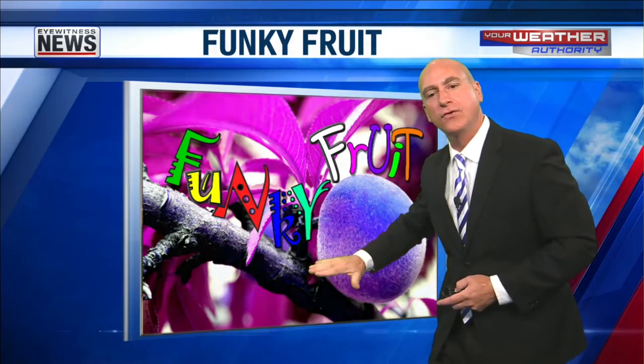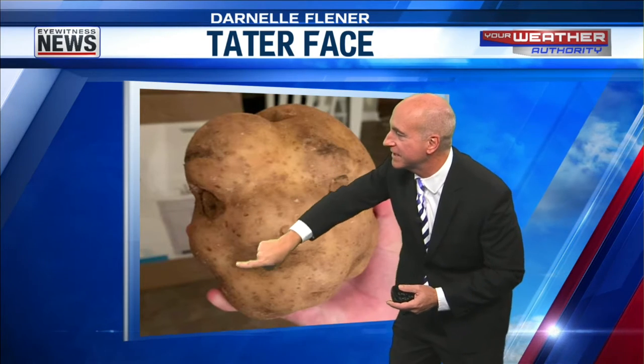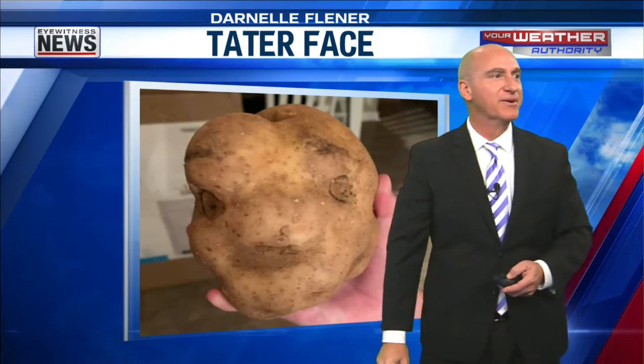Funky! Today's funky fruit — tater face. You've got the eyes, there's the nose, it looks like you've got a little mustache right there, and of course, the bump on the old head right there as well.